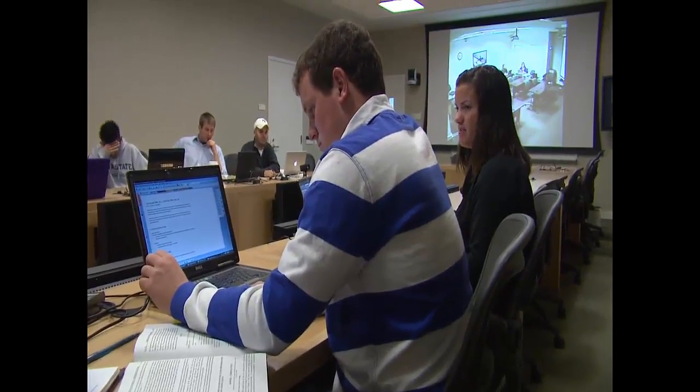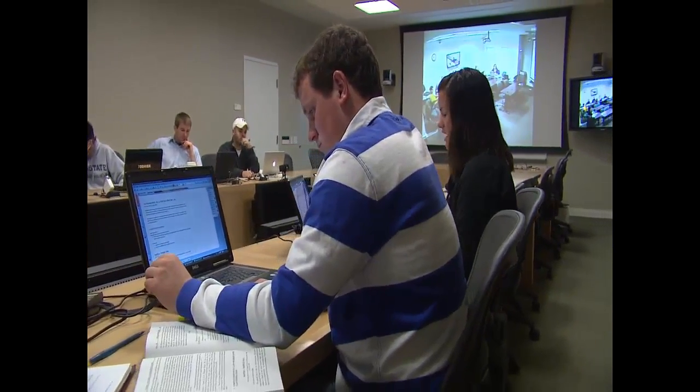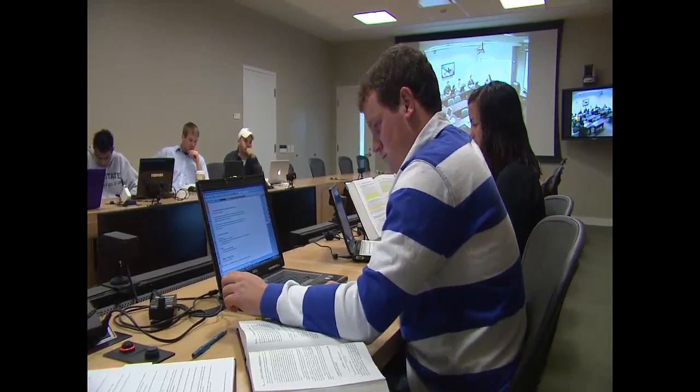One of the draws for me for the School of International Affairs program was actually its small size. I really enjoy the small size of the program. You're really able to connect personally with both the faculty and the other students, but then you also have the wider Penn State campus to use all the resources that a bigger program would give to you.